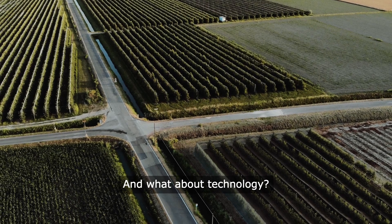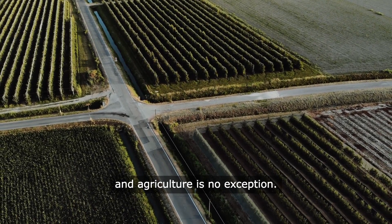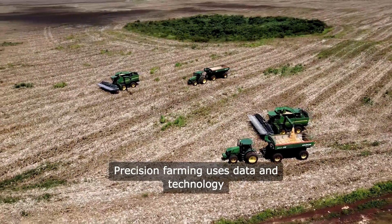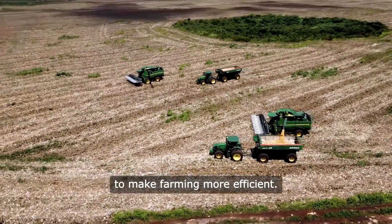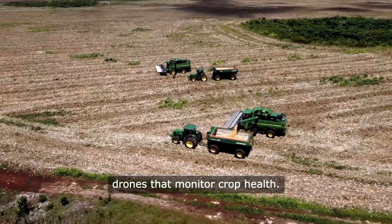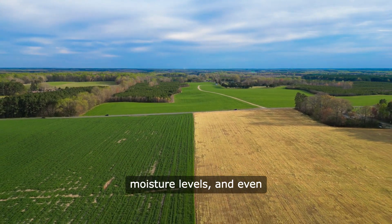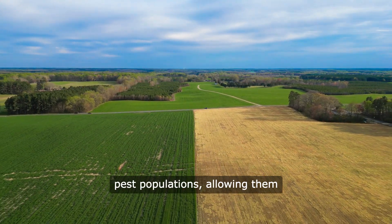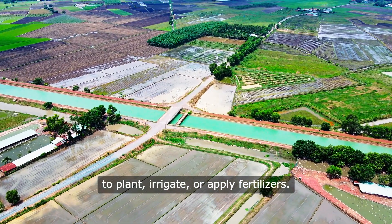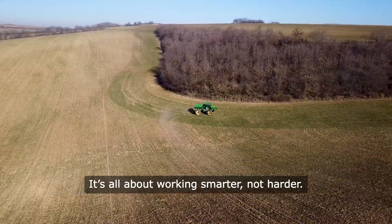And what about technology? We're living in the digital age, and agriculture is no exception. Precision farming uses data and technology to make farming more efficient. Think GPS-guided tractors and drones that monitor crop health. Farmers can analyze soil conditions, moisture levels, and even pest populations, allowing them to make informed decisions about when to plant, irrigate, or apply fertilizers. It's all about working smarter, not harder.